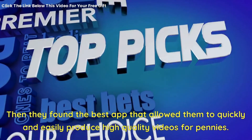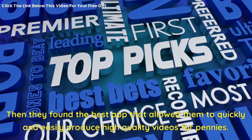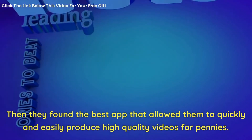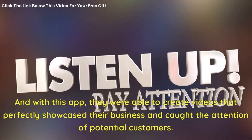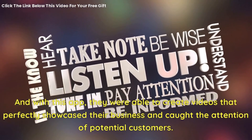Then they found the best app that allowed them to quickly and easily produce high-quality videos for pennies. With this app, they were able to create videos that perfectly showcased their business and caught the attention of potential customers.